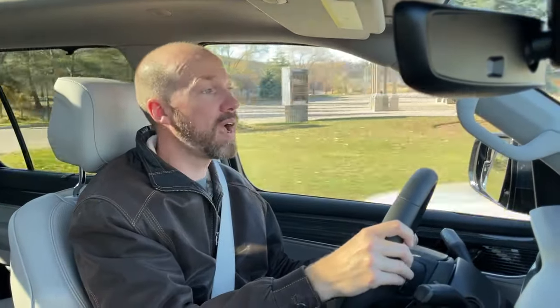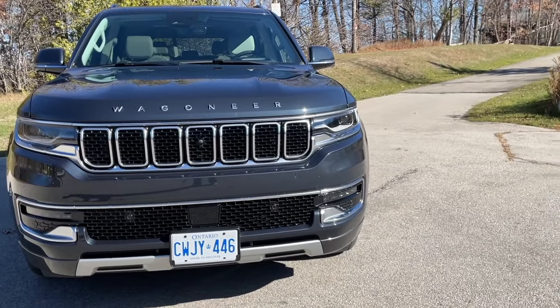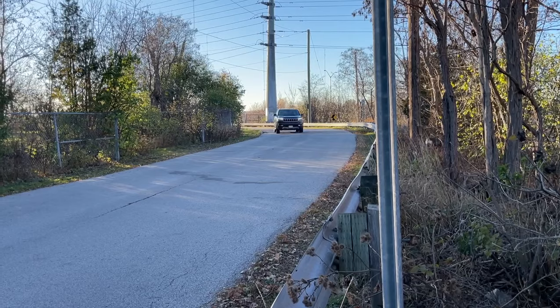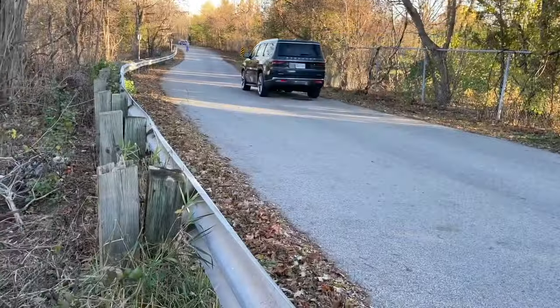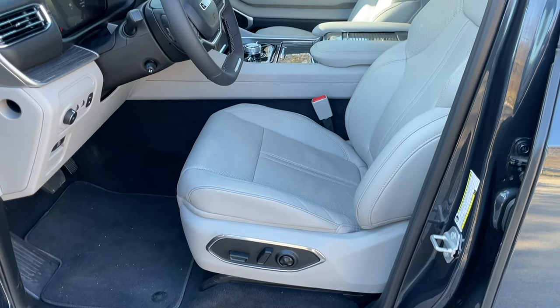As tested, pricing for this Wagoneer Series 2 came in at just a few hundred dollars more than the lowest-priced vehicle in the comparison, the Toyota Sequoia. To achieve this price, some options had to be skipped, like the towing package, which would have brought the as-tested towing of just over 7,000 pounds up to almost 9,000 pounds to match the Ford Expedition. Still, there are a lot of great features in the vehicle, like a fully digital gauge cluster, 22-inch wheels, panoramic sunroof, and ventilated leather seats.